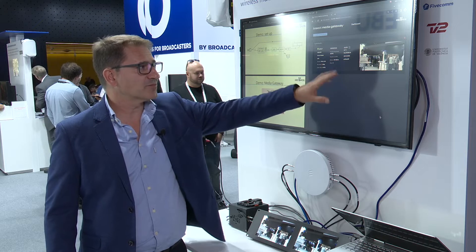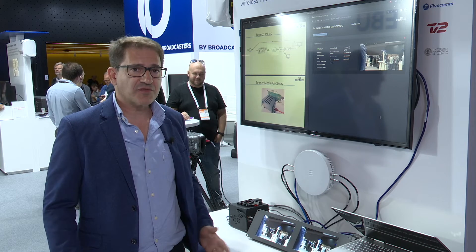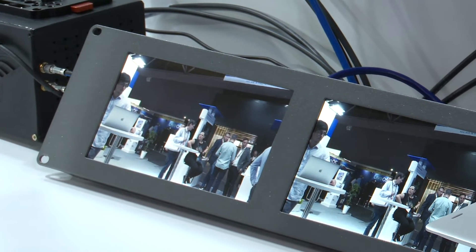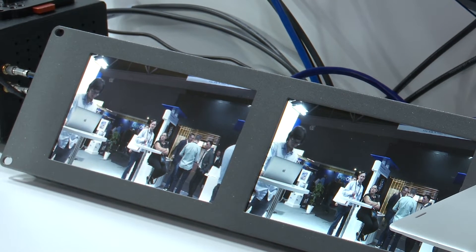At the same time, we have a browser-based graphical interface that can be used to monitor the quality of the incoming stream, and all of this is done with very low latency. If you look at the pictures here, on the left hand side you have the stream coming out of the camera directly, and on the right hand side you have the stream output by the MIDI Gateway — the latency is around 200 milliseconds.